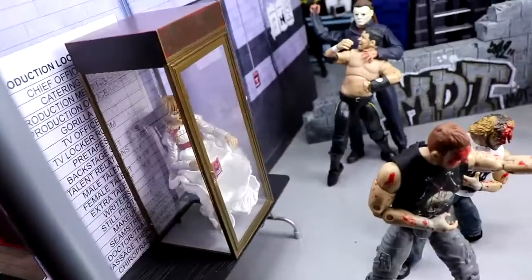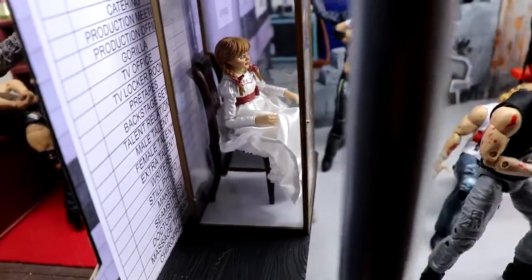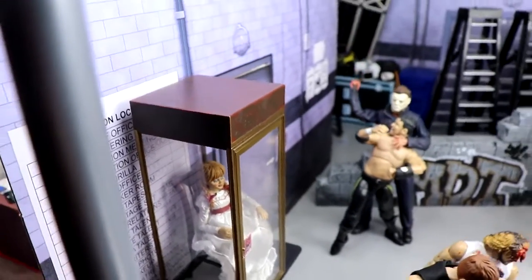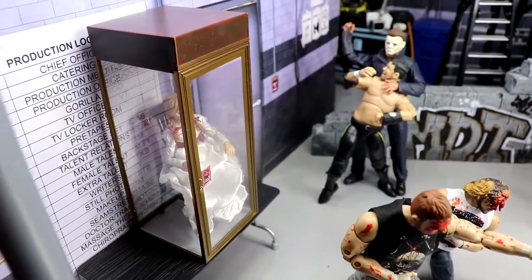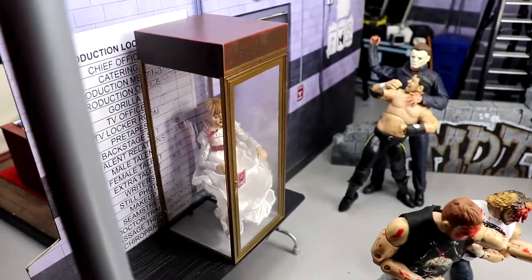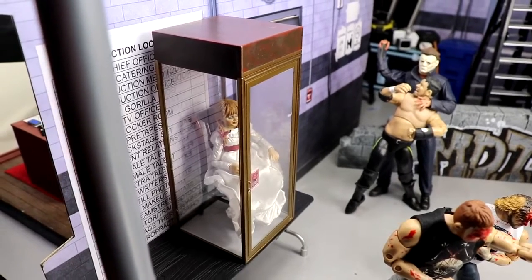We come outside the office and roll over here. I didn't have anything special for Annabelle — maybe she'll get the next setup. But for this setup she is present; she's got her box right there. Who knows what could go down when you're dealing with Annabelle, so I do have her locked up. She may be competing in the MDT Tournament of the Damned — we'll have to wait and see.